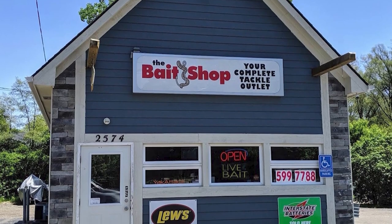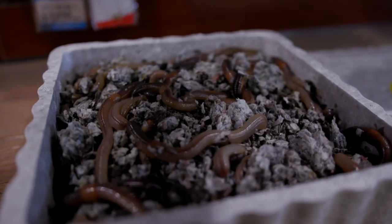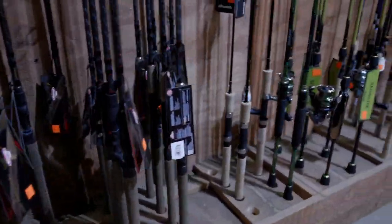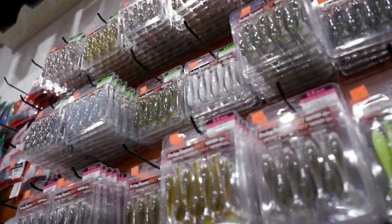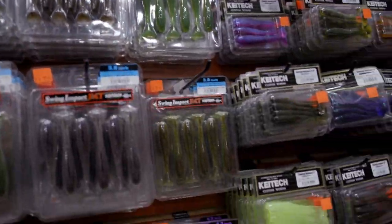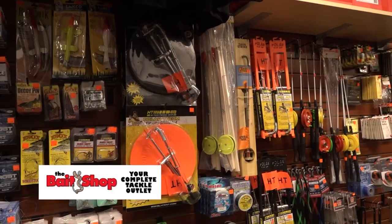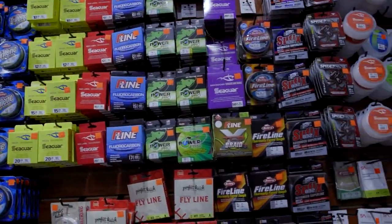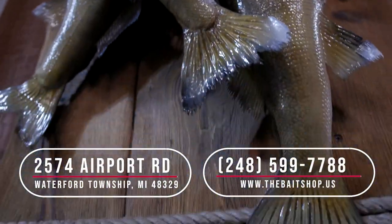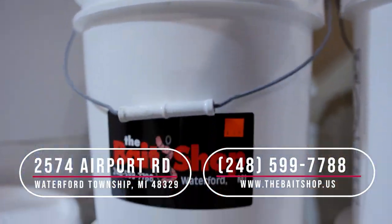The Bait Shop in Waterford is your one-stop live bait and fishing tackle destination, with an awesome selection of rods and reels, custom poured jigs, soft plastics, and panfish baits. The Bait Shop also has seasonal items for ice fishing, the spring river walleye run, and summer salmon, bass, walleye, and panfishing. Visit the Bait Shop in Waterford for all your bait and tackle needs.